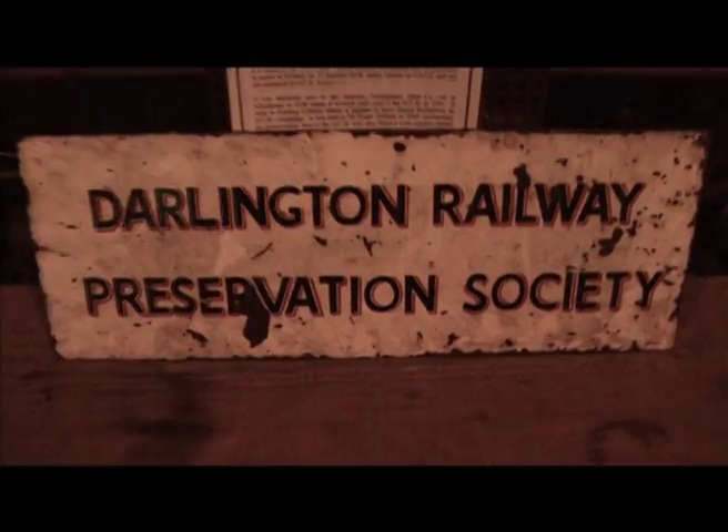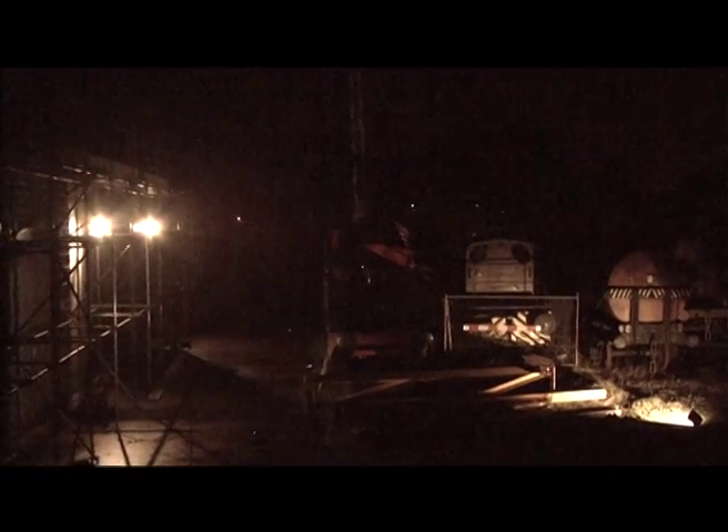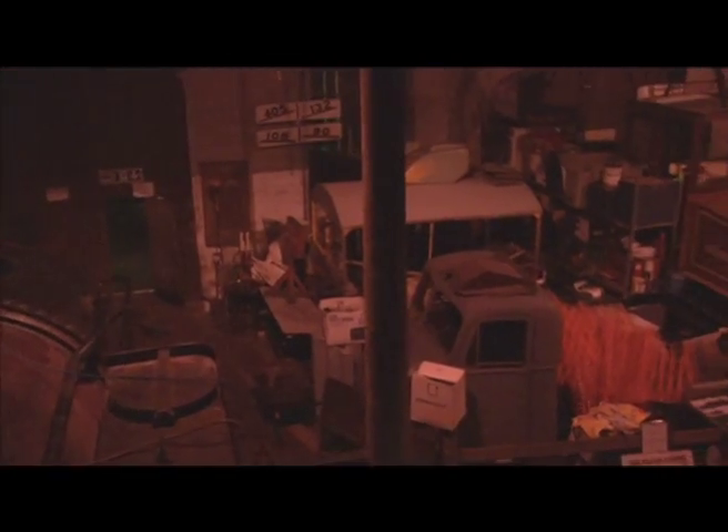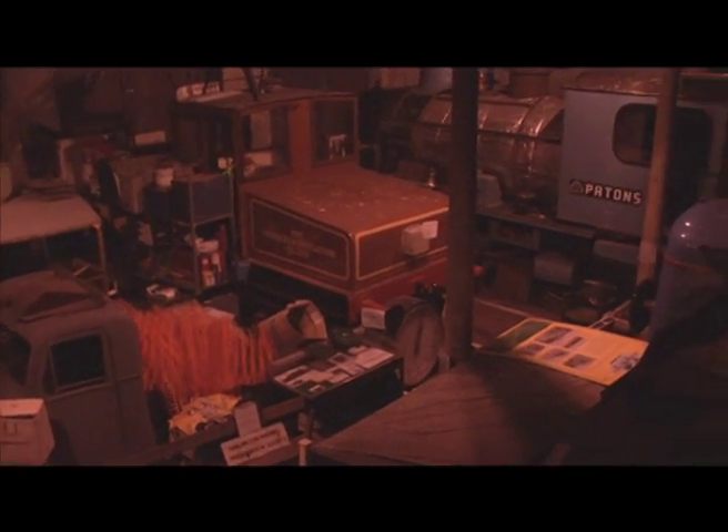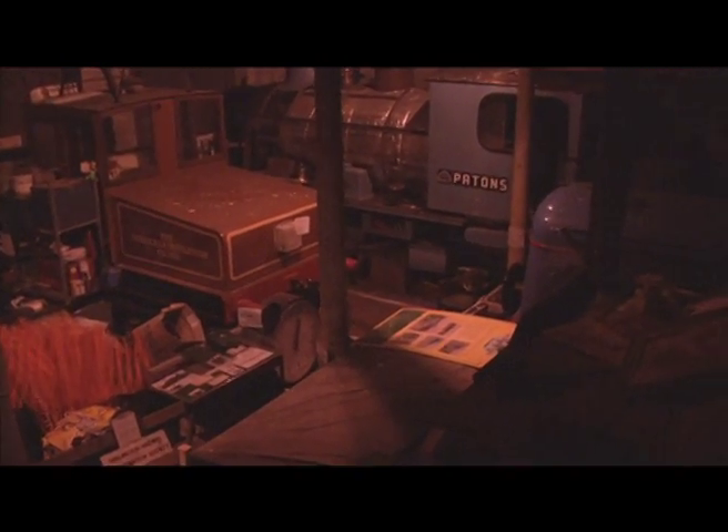However, Darlington is not entirely forgotten — it is remembered by some: the Darlington Railway Preservation Society. Set up in 1981, the DRPS is currently celebrating its 30th anniversary. The DRPS dedicates itself to restoring and preserving the history of the Darlington Railway; anything related to the railway, in any way, it collects and preserves.